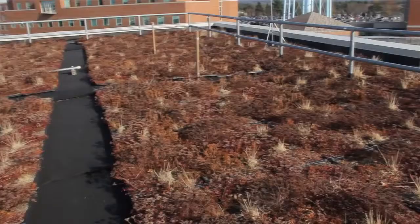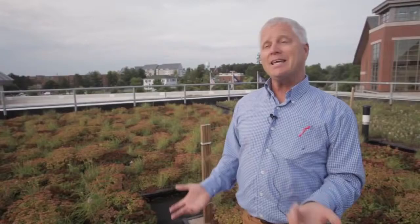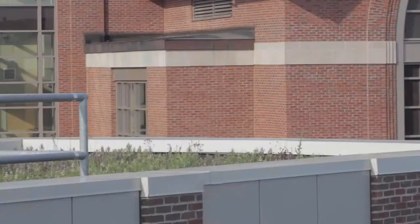An important component to research is that you have replication — copies of things — so that we can statistically analyze the data and be confident in the treatment differences. That's the kind of information we'll gather from this experiment and then say to the university or to the community: if we were to do that on all these buildings, here's the amount of water reduction and here are the reduced contaminants that will go into Lake Champlain.